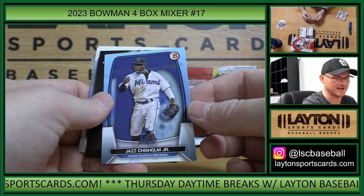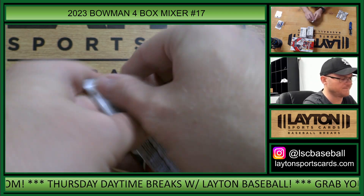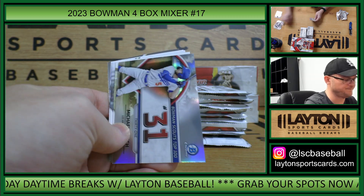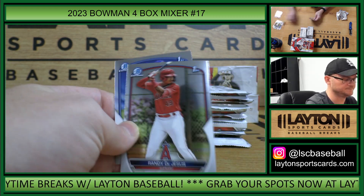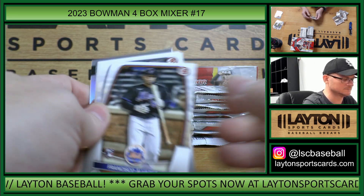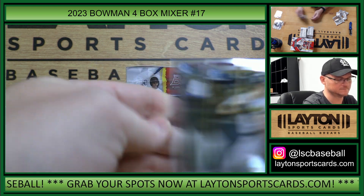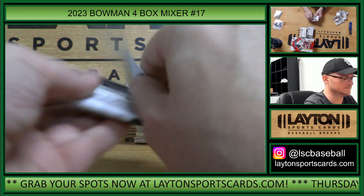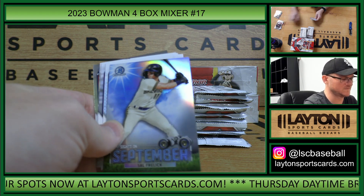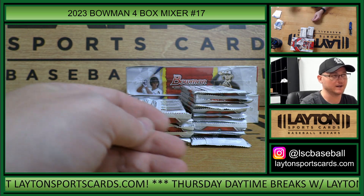Jazz Chisholm Sky Blue Paper $4.99, Drew Jones Spotlight. Frelick Lava Refractor, Joshua Valles $3.99.